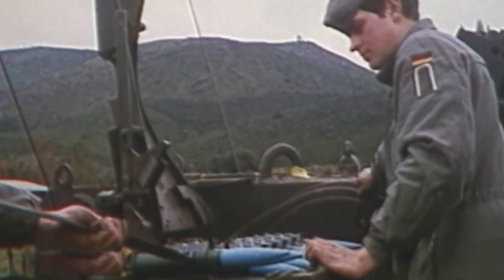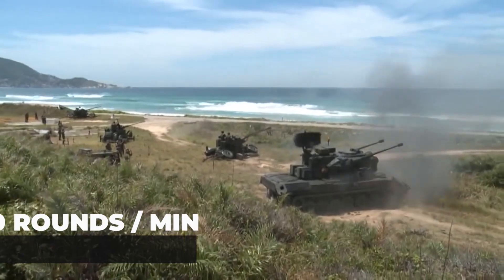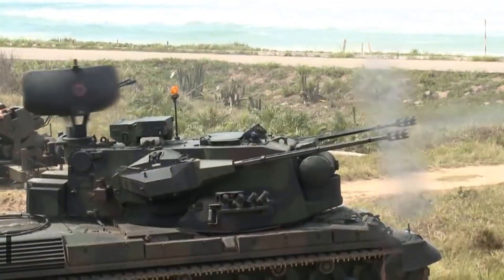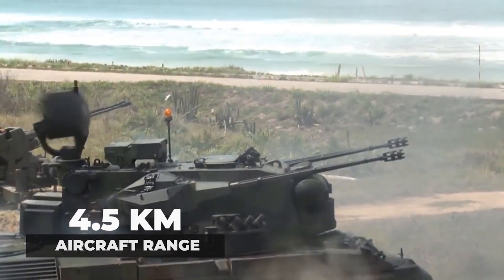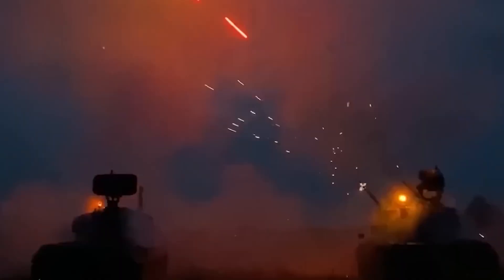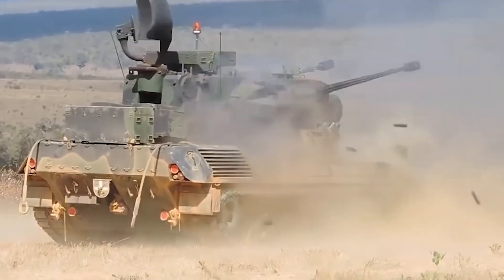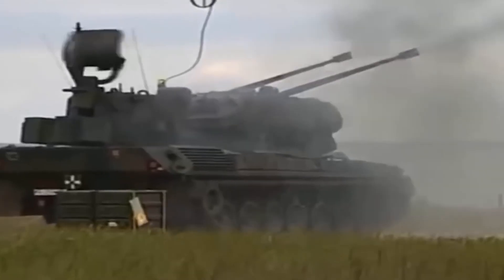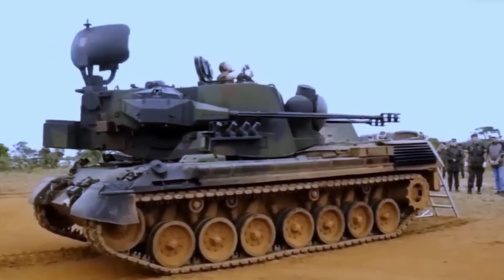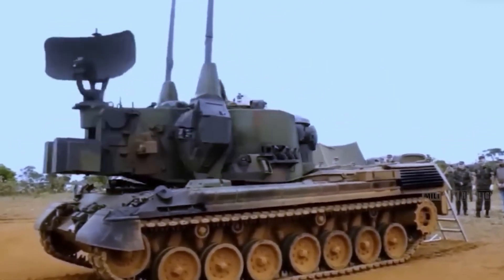These rounds measure roughly the length of a large kitchen knife. With an impressive firing rate of 550 rounds per minute for each cannon and an effective anti-aircraft range of up to 4.5km with specialized rounds, the Gepard can unleash a devastating barrage against aerial targets, firing 20–40 rounds in a typical engagement. This firepower makes it particularly effective against low-flying aircraft, helicopters, and, as seen in Ukraine, drones.